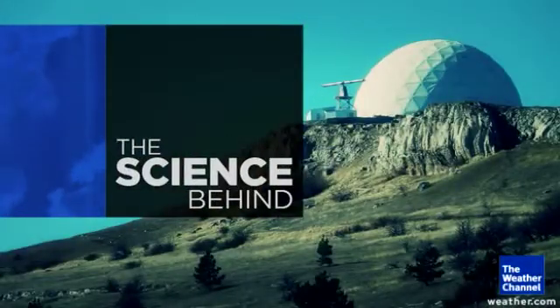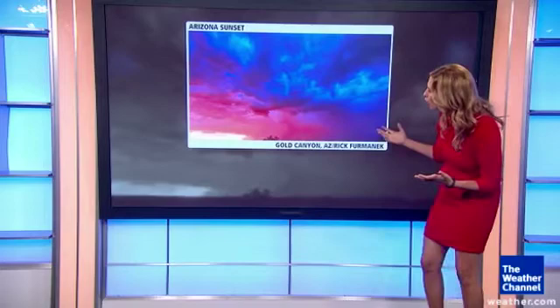I want to talk about why the sky is blue and why we see the different colors when the sun is setting. Let's first look at this gorgeous picture taken by Rick Furmanek on a sunset in Golden Canyon, Arizona, last weekend. You see all the beautiful colors.